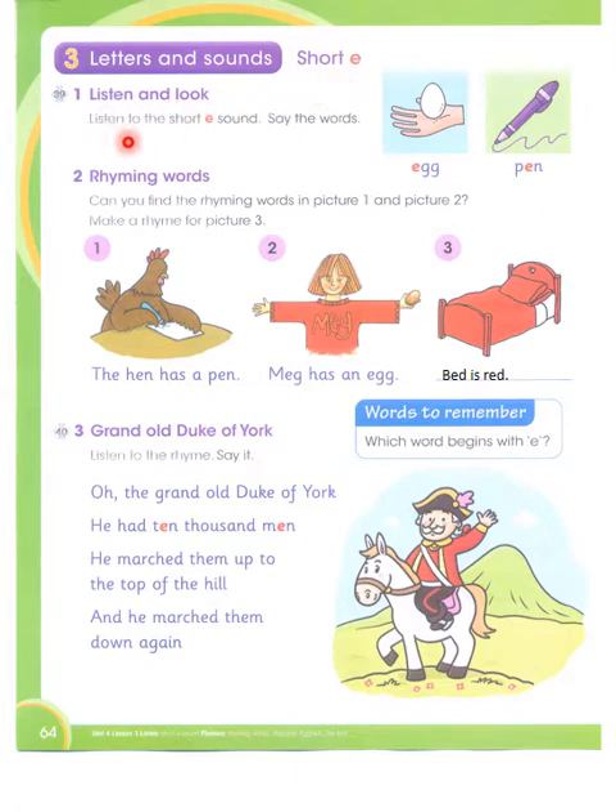Listen and look. Listen to the short E sound. Say the words: egg, pen. Now, the rhyming words — can you find the rhyming words in picture one and picture two? Make a rhyme for picture three.